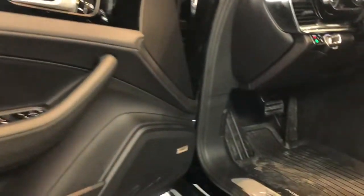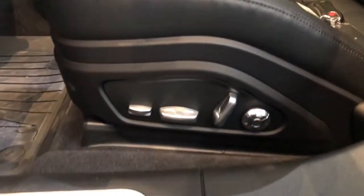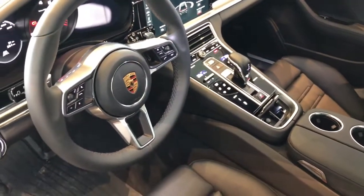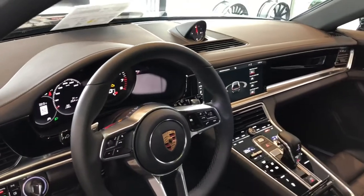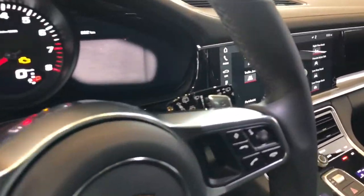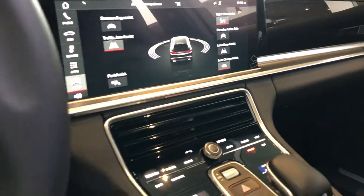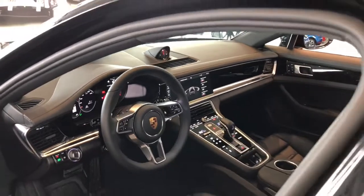A quick overview before we jump into the front seats: you have that Panamera 4 steel kick plate, 14-way seats with memory, and that all-black interior. This is where the beauty is in the vehicle to me personally — all these digital screens and the beautiful high-gloss black. You have night vision assist, all your safety choices, lane keep assist, all displayed right there. With that, let's jump inside.